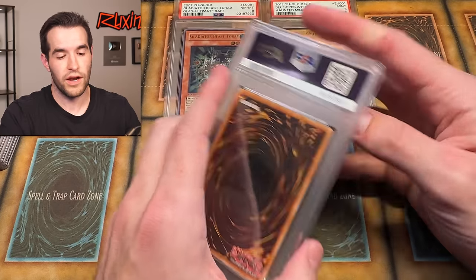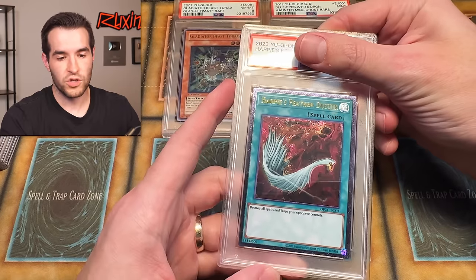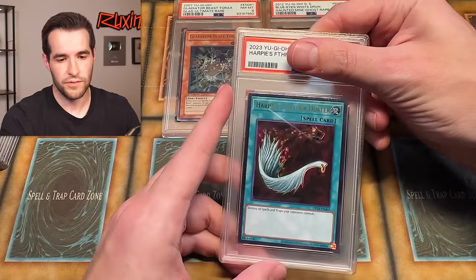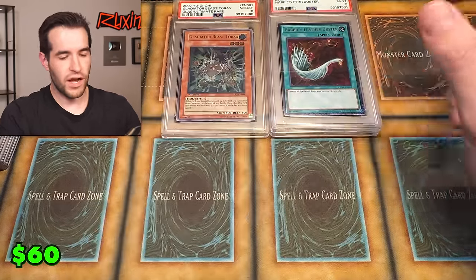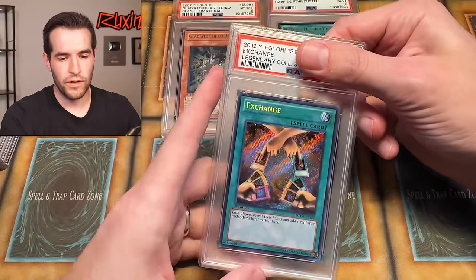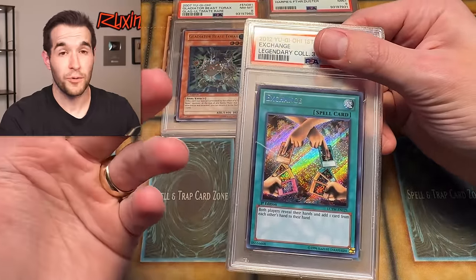A lot of these are old school cards. OTS 24 — let's see if we can get a ten or nine. Oh man, that would've been sweet. I think I sent in maybe more than one of those. We'll see. Exchange — that's from Legendary Collection. This is kind of a random one, but I thought it'd be a pretty cool PSA 10.